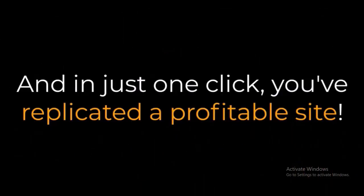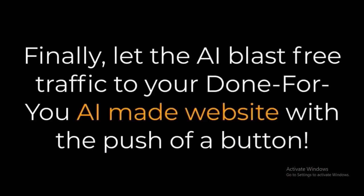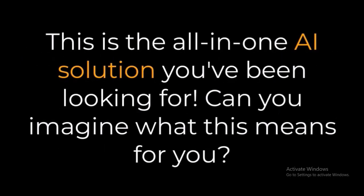Step 3: Blast free traffic. Let the AI blast free traffic to your done-for-you AI-made website with the push of a button. And that's it — this is the all-in-one AI solution you've been looking for.